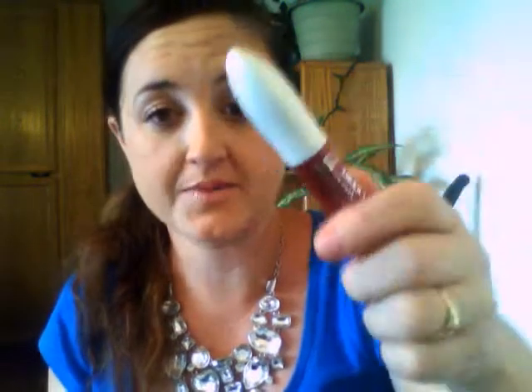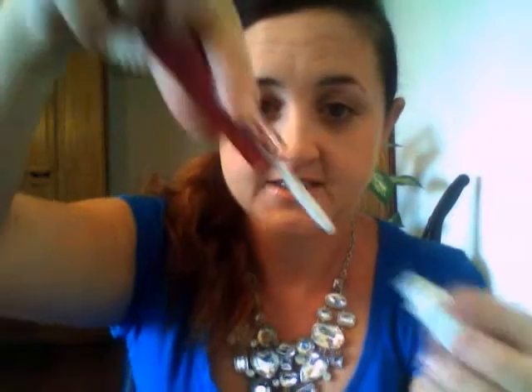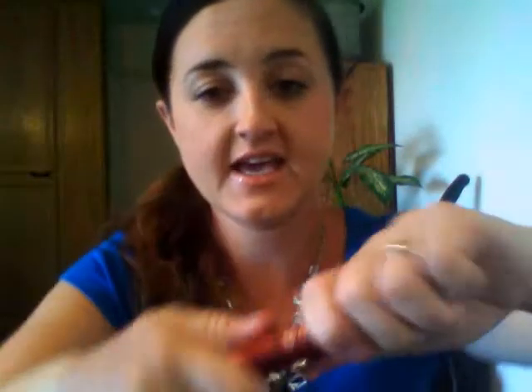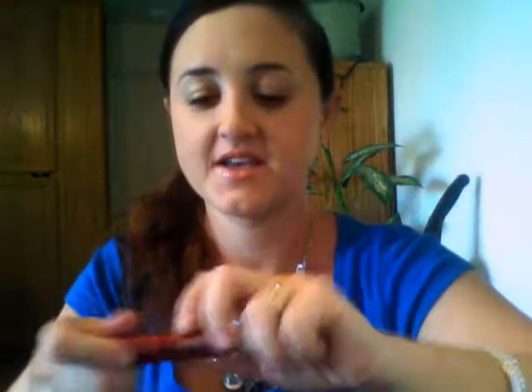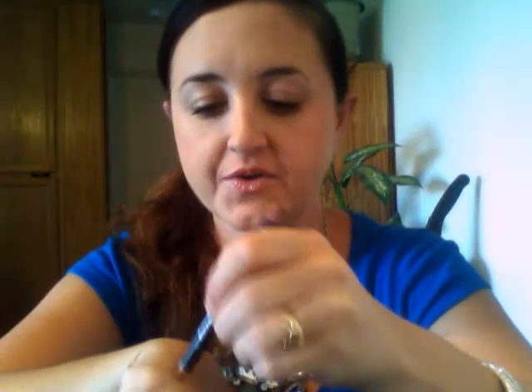One of my favorite mascaras: L'Oreal Double Extend Tubes. You do the primer first and then the mascara. I just love this. Then I have MAC Subculture Lip Pencil, which would be great for a nude lip. I'm not going to show you because my hand has so many colors on it, but I just swatched it.